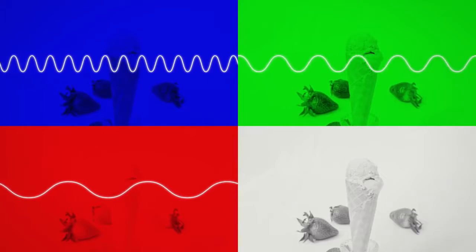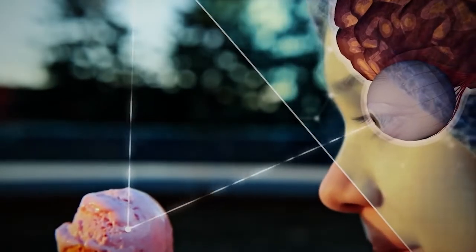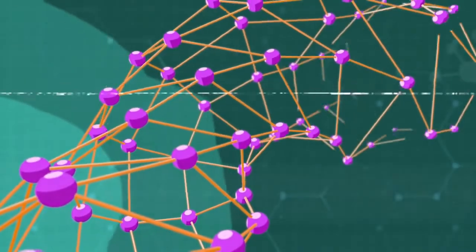Light waves are affected by the ice cream, taken in by your eyes, and sent to your brain. Then the taste information comes from your tongue, happiness hormones are released, and we think, "Mmm, yum, strawberry!" And hormones are — oh sorry, enough information for now.